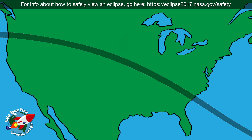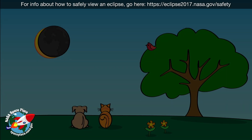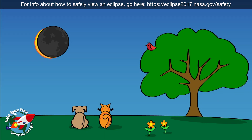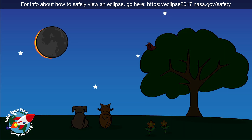If you want to experience total darkness during an eclipse, you have to be in the path of totality. In that path, the Moon completely blocks the Sun's light for a few minutes. It gets so dark that it looks like nighttime during a full moon.